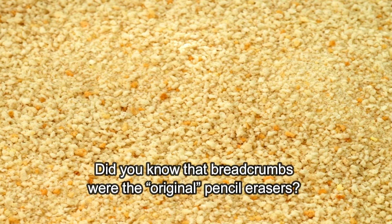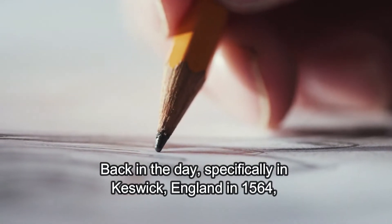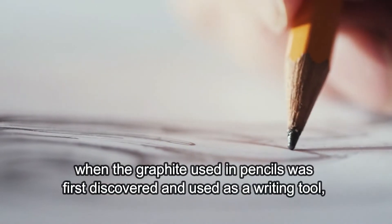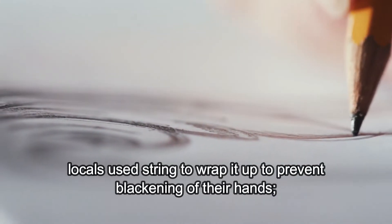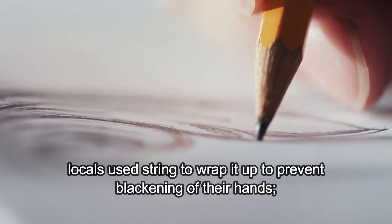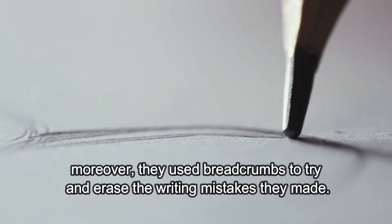Did you know that breadcrumbs were the original pencil erasers? Back in the day, specifically in Keswick, England in 1564, when the graphite used in pencils was first discovered and used as a writing tool, locals used string to wrap it up to prevent blackening of their hands. Moreover, they used breadcrumbs to try and erase the writing mistakes they made.